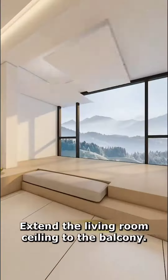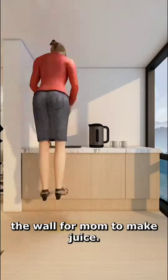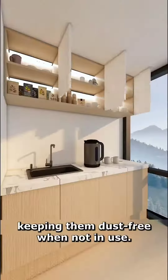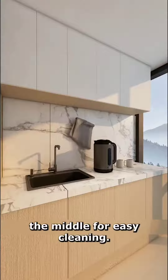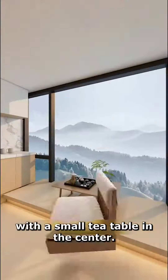Extend the living room ceiling to the balcony. Create a bar counter against the wall for mom. Install overhead cabinets for storing bottles and jars, keeping them dust-free when not in use. Add a few slate panels in the middle for easy cleaning. Create another platform next to it, with a small tea table in the center.